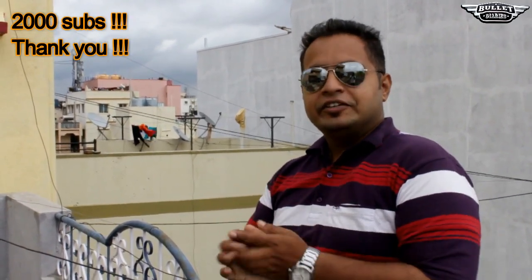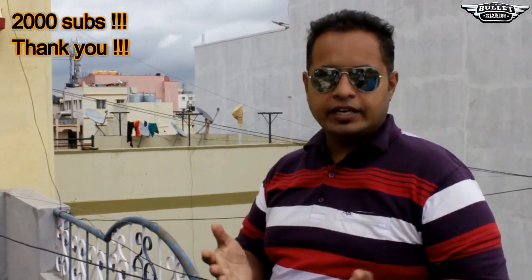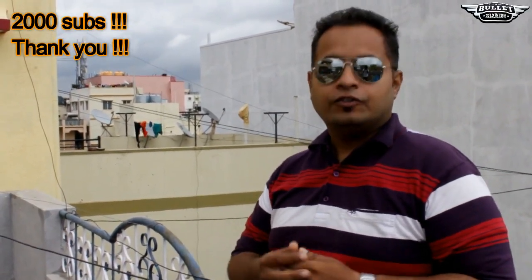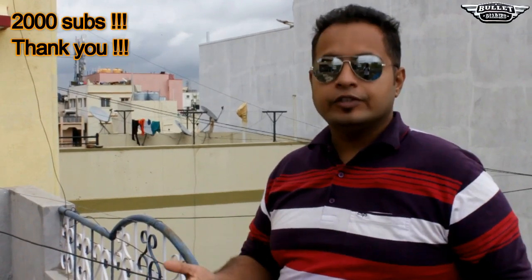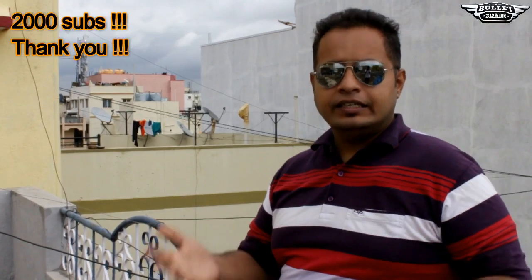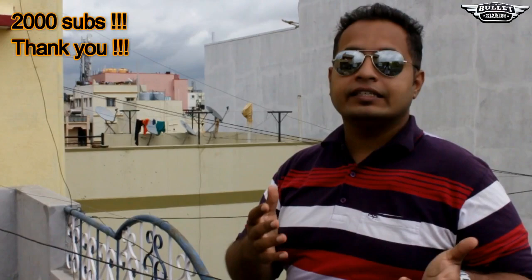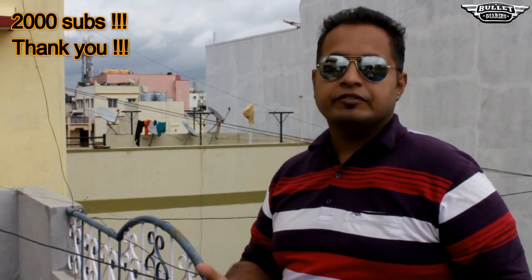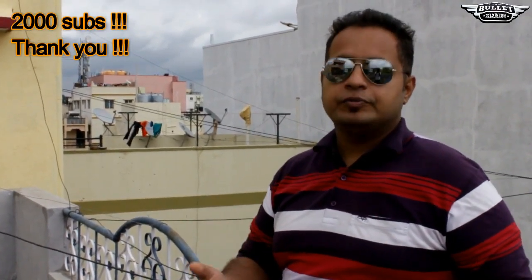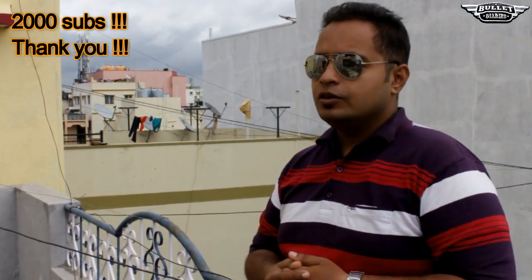Good morning guys, this is Bullet Diaries. First of all, I want to thank each and everyone for your support, with the help of which I have reached 2000 subscribers — it is really a very wonderful moment for me. Yesterday was my birthday and I want to thank each and every subscriber, friend, and well-wisher who wished me personally as well as on my timeline.